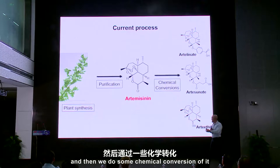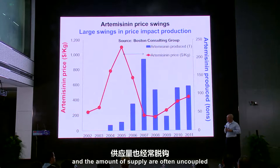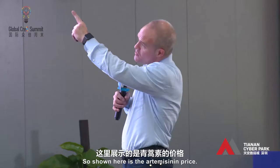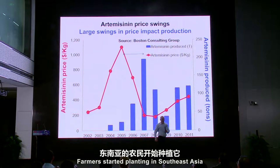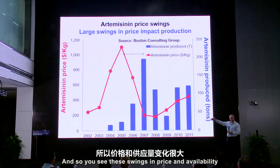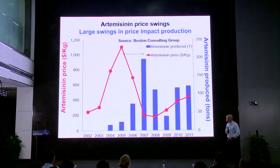Here's how we get artemisinin. It's grown on plantations, we purify it, and then do some chemical conversion to get to the active ingredients that are formulated into tablets like what George took. The challenge with artemisinin is that the cost and the supply are often uncoupled, and it makes it a challenge for people like George to get access to the drug. When it was recommended as the drug of choice in 2004, the price went way up — to about $1,000 a kilogram. Farmers started planting in Southeast Asia and had an oversupply two years later, and the price plummeted. These swings in price and availability make it very difficult for pharmaceutical companies to source enough of the drug. When the price is very high, people like George can't afford it.